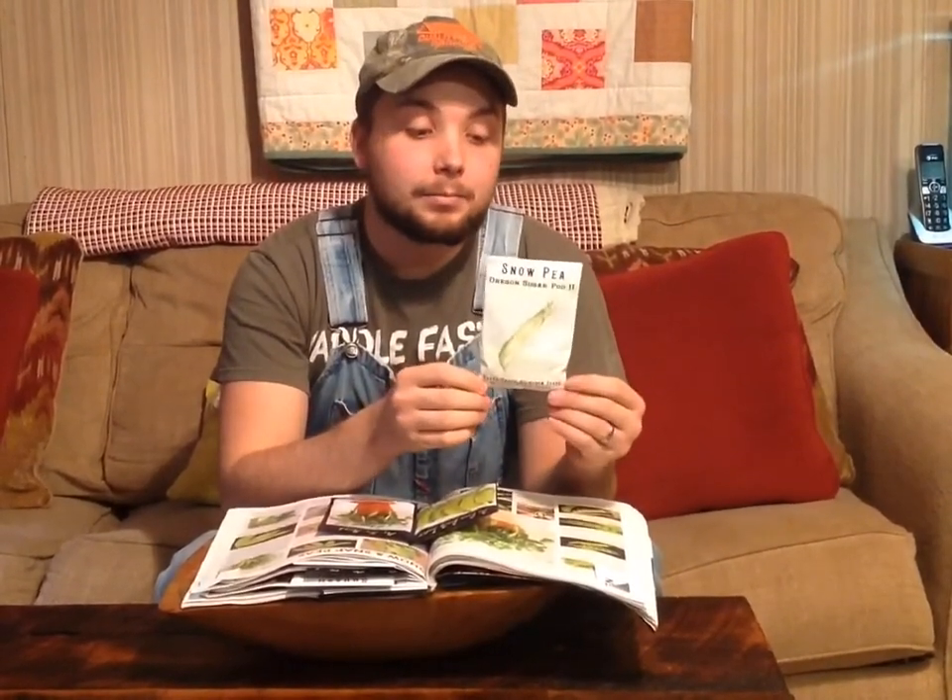Here we have three types of peas. We used to plant a lot more peas, but this year we're focusing on quality not quantity — trying to raise as much in as little space as possible. There's an old saying: he who sows thickly gathers thinly, and he who sows thinly gathers thickly. We have Organ Sugar Pods, which I grew last year and got a lot of peas off of just a small amount.